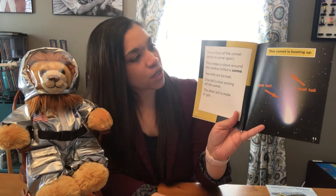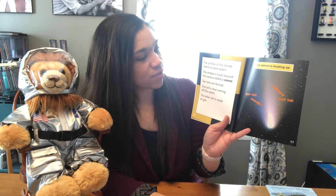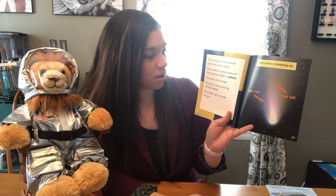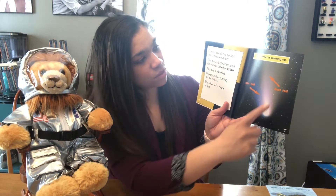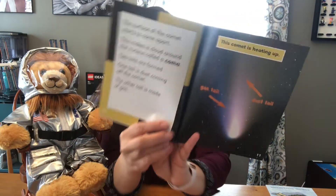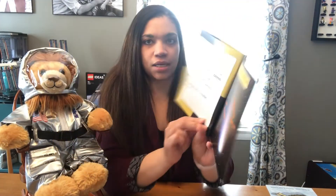The surface of the comet starts to come apart. This makes a cloud around the nucleus called a coma. Two tails are formed — one tail is dust coming off the comet, the other tail is made of gas. There's the dust tail and the gas tail again as it's heating up.